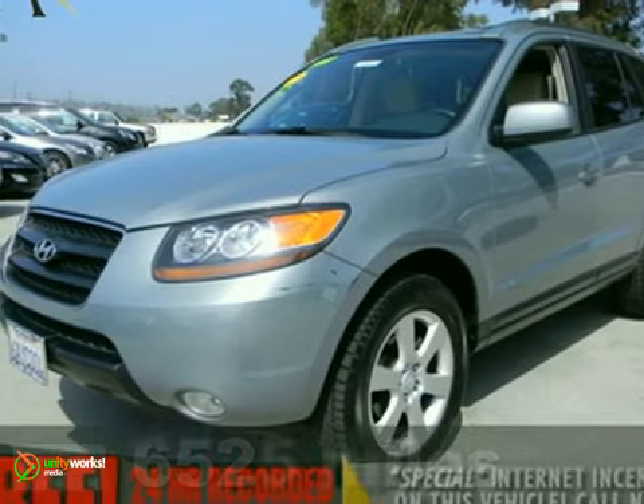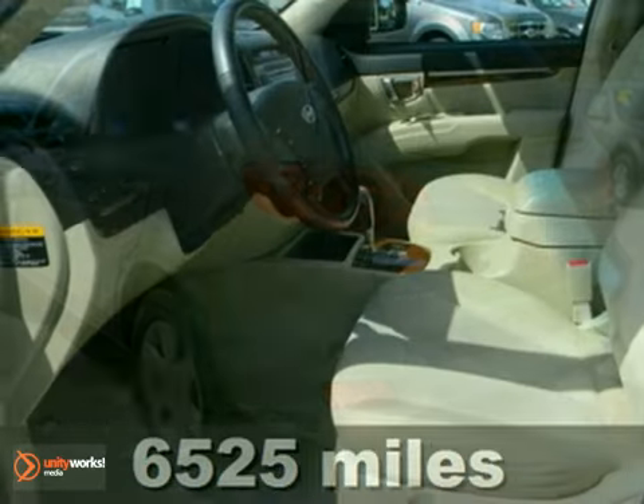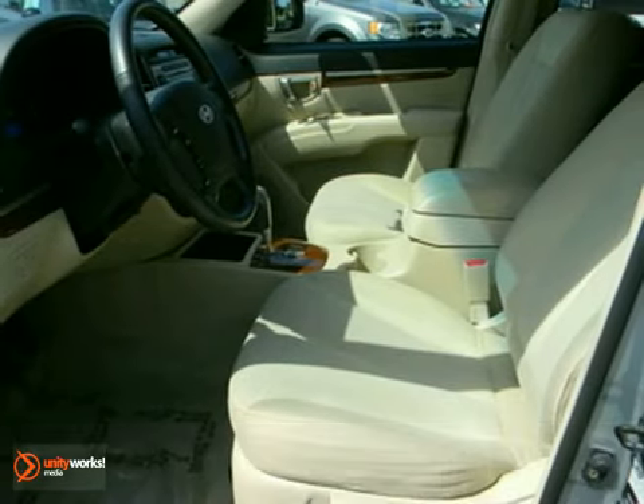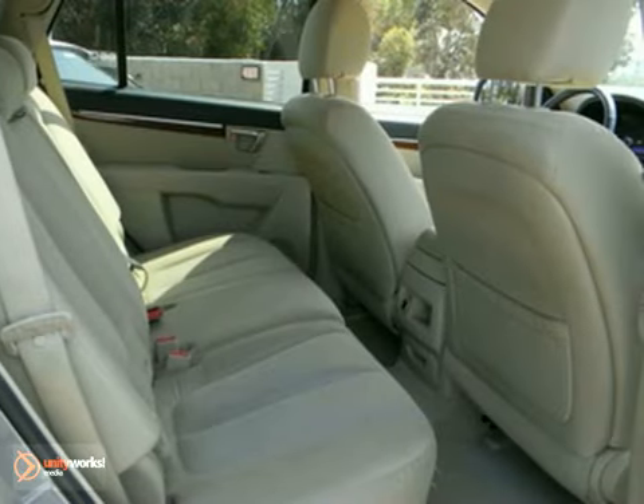Here's a 2007 Hyundai Santa Fe. It comes standard with a Tilton telescopic steering wheel, reclining rear seat, a multifunction remote, and heated mirrors. It also comes with air conditioning, a lighted entry system, and a roof rack.